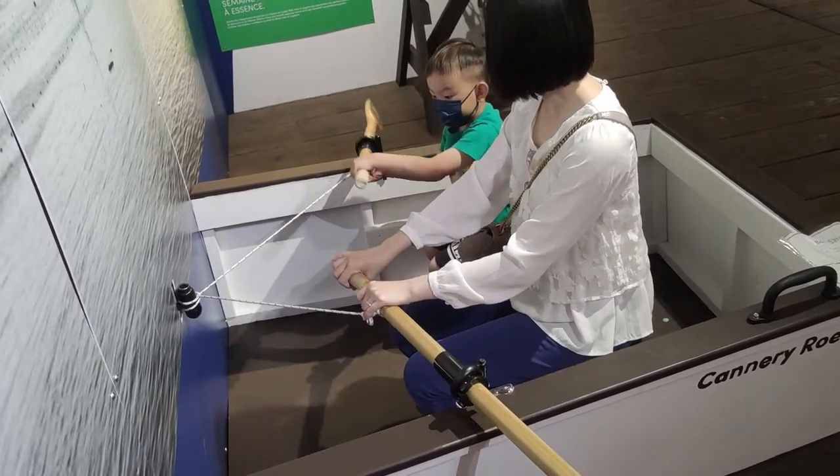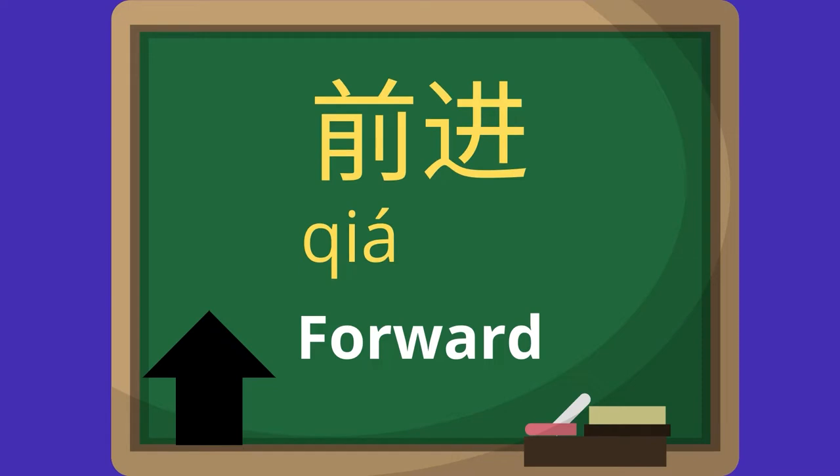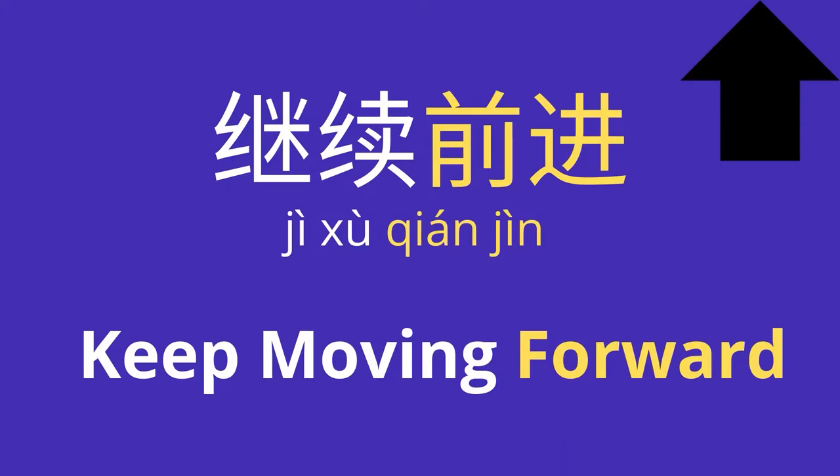Now, are you going forward or backward? Forward! Okay, let's go forward! 前进 (qiánjìn). Now it's your turn. 继续前进 (jìxù qiánjìn). Keep moving forward!